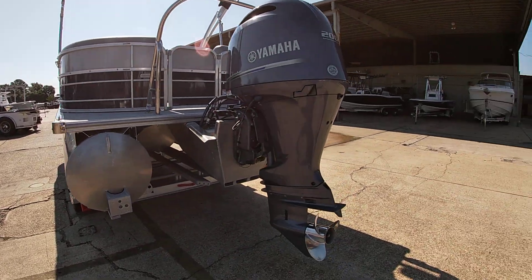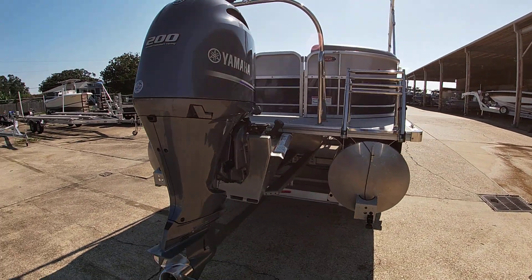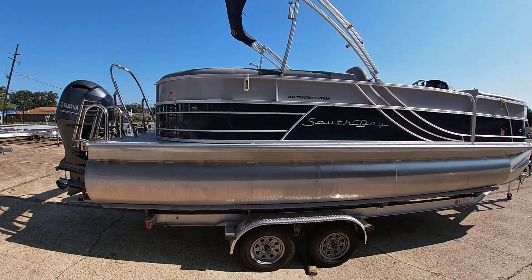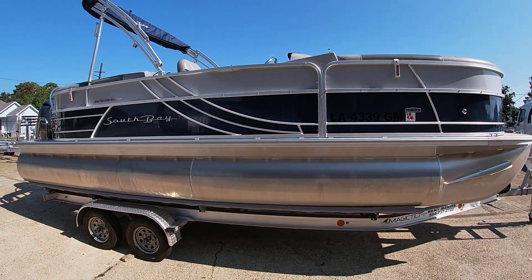It comes with a ski tow bar and a stainless steel prop. Let me give you a look around the outside, and then we'll jump inside to show you the interior. This one's done in two-tone diamond ice and navy blue, and the top is all in good shape.